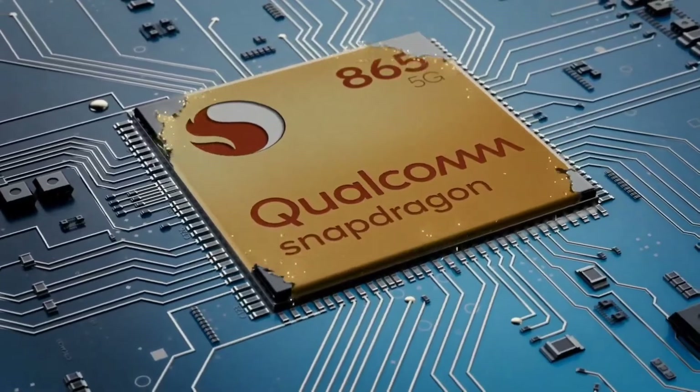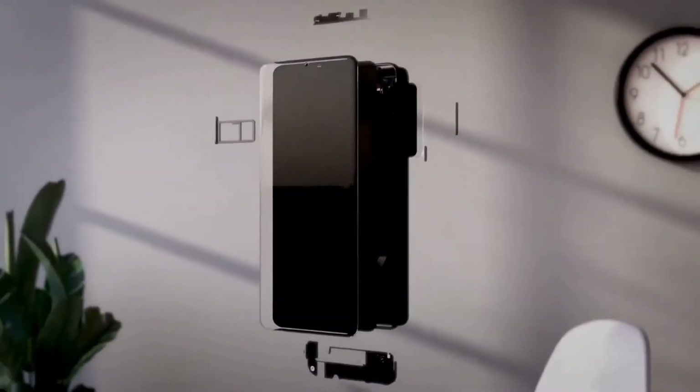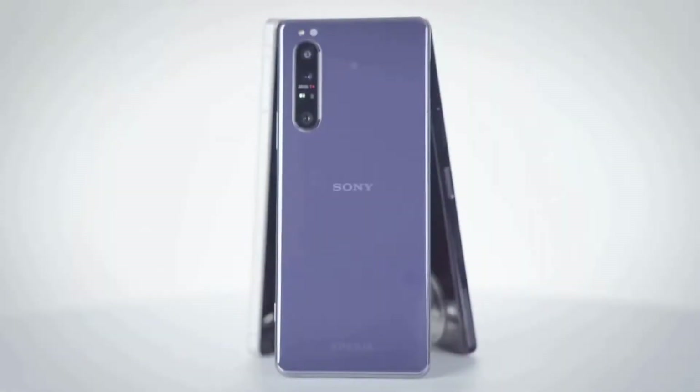Inside the Sony Xperia 1 Mark II, there's a Qualcomm Snapdragon 865 chipset, which is one of the very best processors on the market. It offers strong performance and is able to cope with all the tasks that most other top-end phones can do. The phone comes with 8GB of RAM to keep it running.